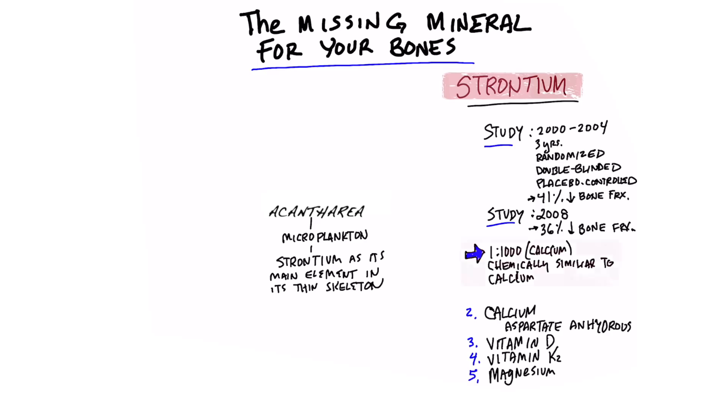The ratio of strontium to calcium is one to a thousand. So we need a lot more calcium, but we do need strontium. And if you're deficient in this mineral, then the bones aren't going to be as strong.